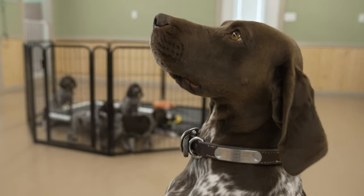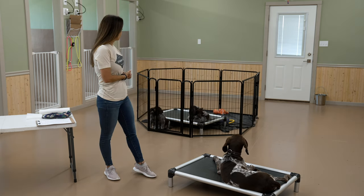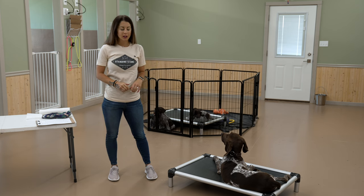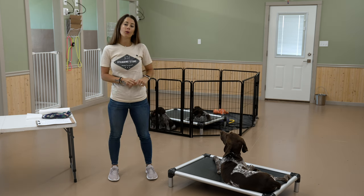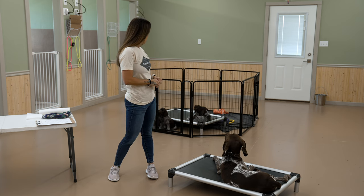Hey guys, Kat here from Standing Stone, and I have Quest with me today to talk about heat cycles. I also have this adorable litter of puppies behind me — they are not Quest's puppies. They are the Hazel Shooter Litter, they're seven weeks old, and they're going to be going home this coming weekend, so they're still here hanging out and being adorable.